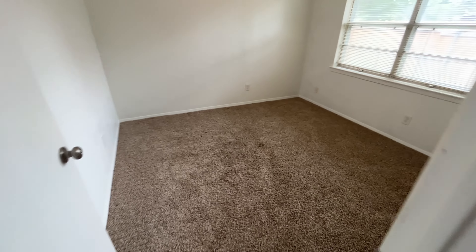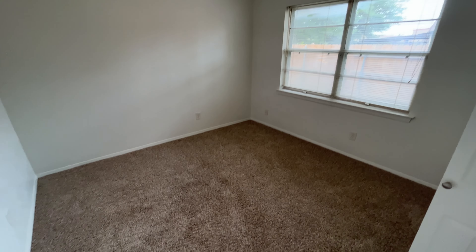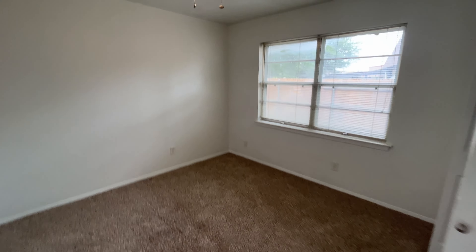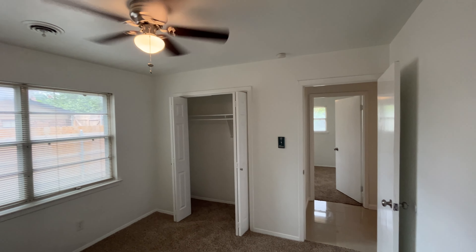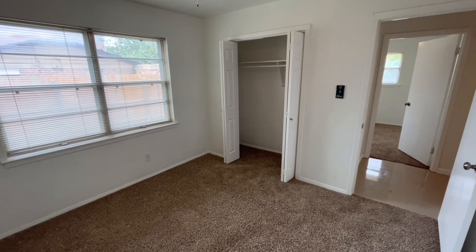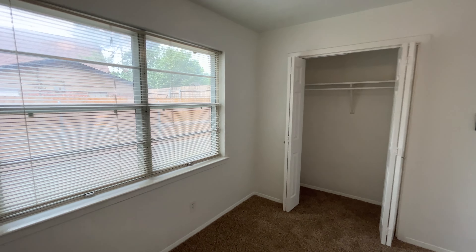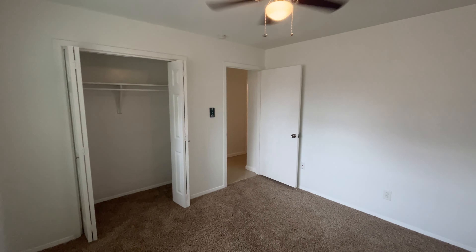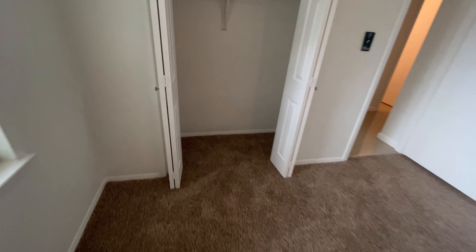Here we have the second bedroom — same exact setup, same exact closet. The only difference is this one just has one bay window; the other has two. We will be switching that light switch to a new one. Same closet space here.